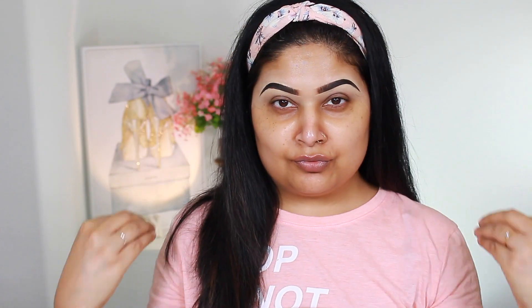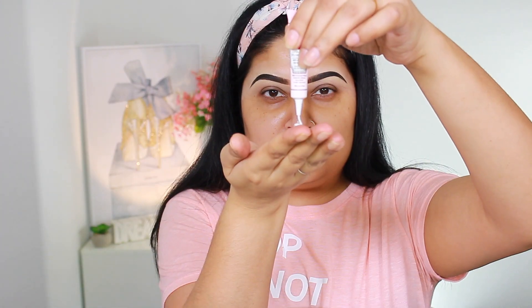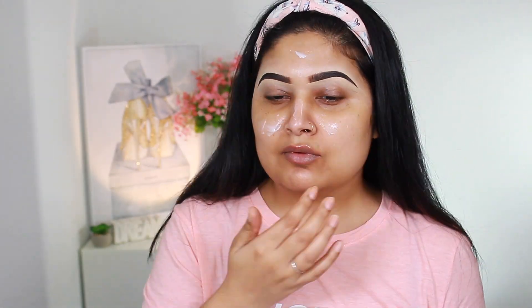Now let's start glowing! We're gonna go and start with the Too Faced Hangover Primer. I'm really looking forward to investing in a full-size one of these — I really loved the way it felt on my skin today. It smells amazing, and the texture really made my skin feel flawless as well as hydrated.